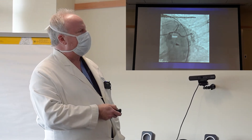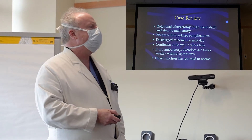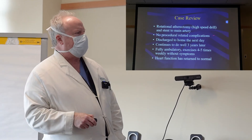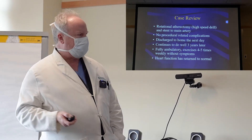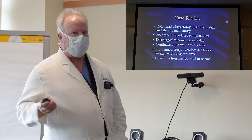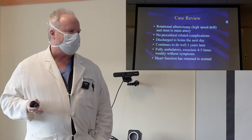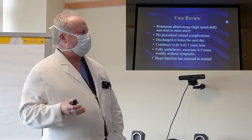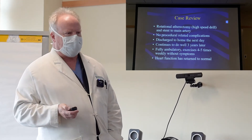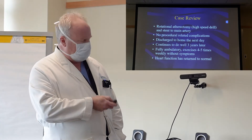The patient did remarkably well. We performed a rotational atherectomy — a high-speed drill — and the patient tolerated the procedure very well with no procedure-related complications. She was discharged home the next day. Now, three years later, this patient is doing very well — fully ambulatory with a great quality of life. She exercises four or five times a week, goes hiking and plays golf, and her heart function has actually returned to normal. We consider this to be a great success story.